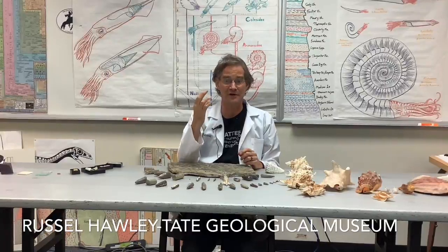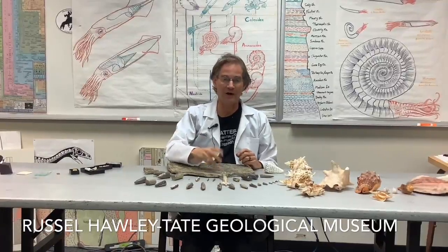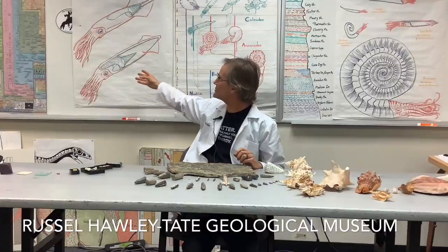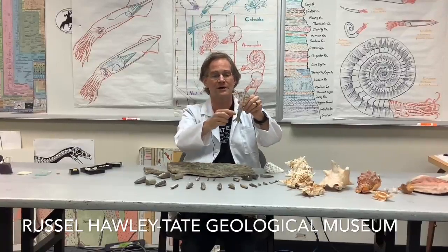Very well-preserved Belemnites have been found in the Oxford Clay of England and in Holzmaden in Germany, and they show us the shape of that pro-ostracum and where it would have gone in life. Of course, the shell was surrounded by a squid-like creature — there were a pair of fins at one end for propulsion and steering.